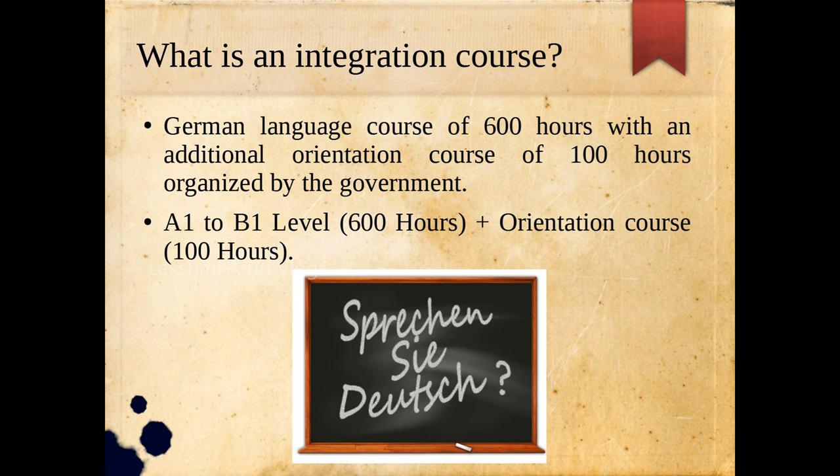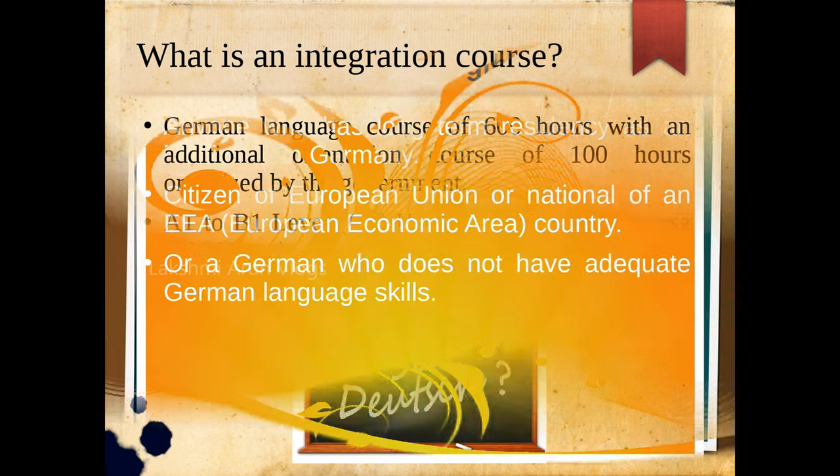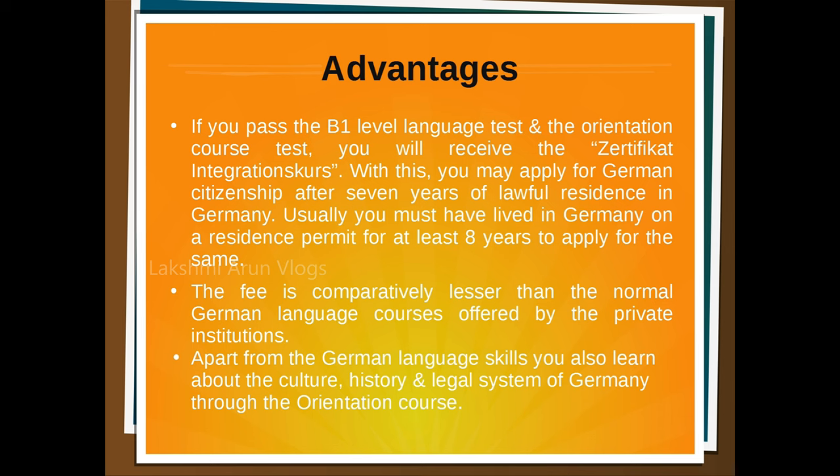Another speciality of this course is that if you are an eligible candidate, your course fee would be partially funded by the government. The eligibility criteria: any immigrant with long-term residency in Germany, a citizen of a country from the European Union, or a German who does not have adequate German language skills, are eligible.